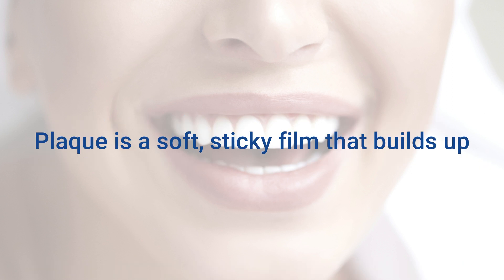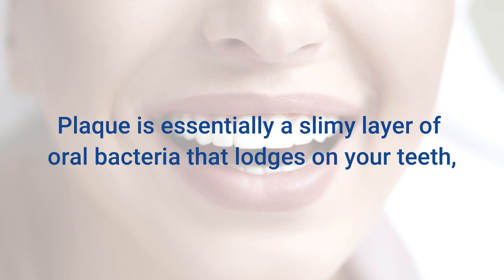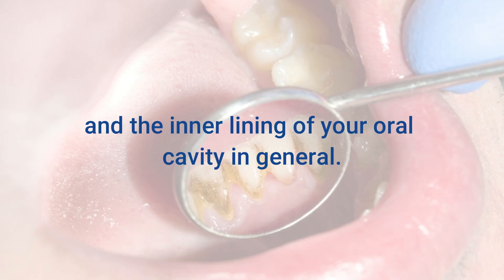Plaque is a soft, sticky film that builds up on the outside of the teeth and along the gumline. Plaque is essentially a slimy layer of oral bacteria that lodges on your teeth, gums, tongue, dental fillings, crowns, dentures, and the inner lining of your oral cavity in general.